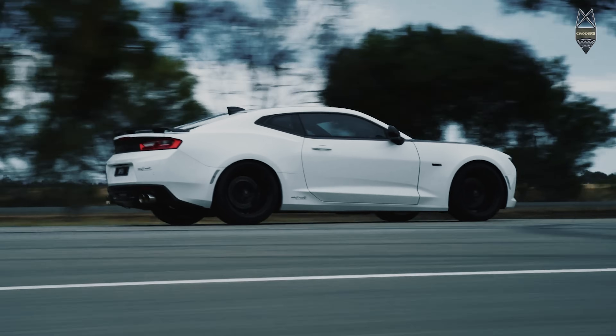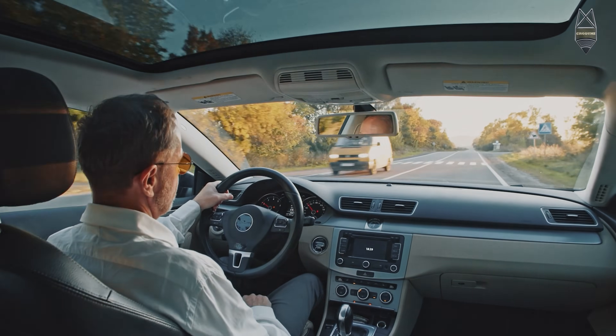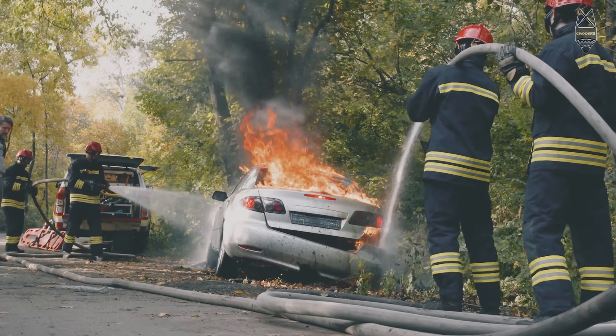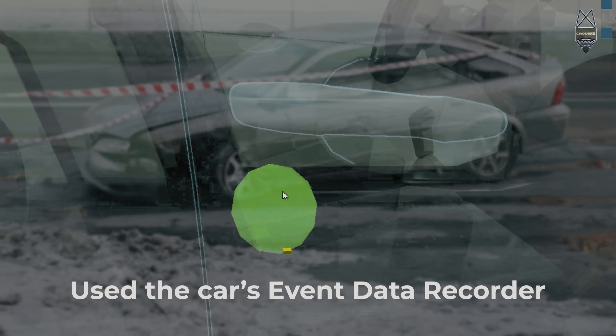Take a guess — how fast do you think this car was going five seconds before the crash? Comment below. Here's what the crash looked like. Looks bad, right? But let's skip the guessing — we use the car's event data recorder,